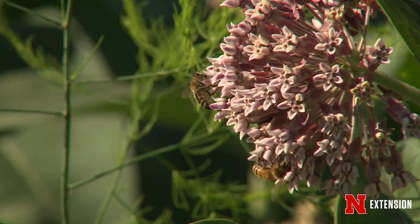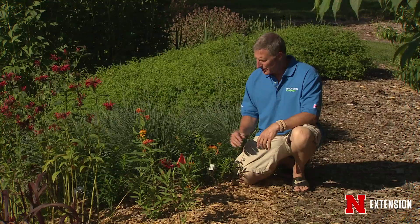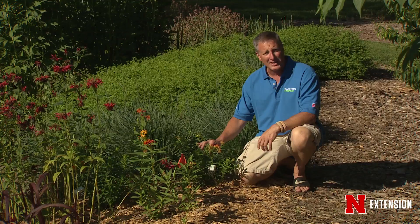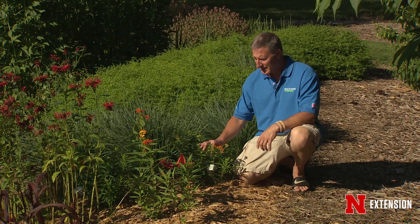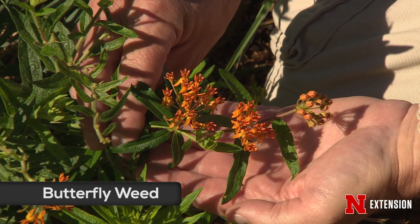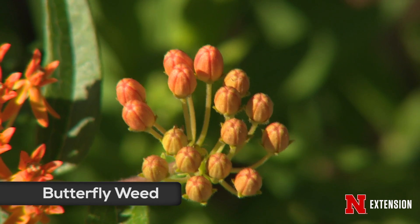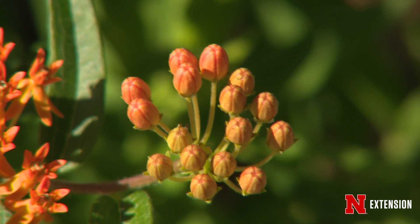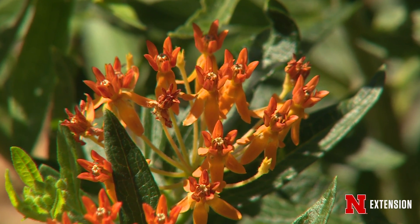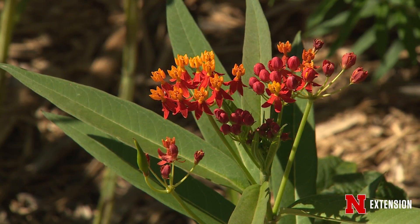If there are monarch larvae, transfer them to a nice clean plant. To show you some diversity, this is actually a Nebraska native called butterfly weed, Asclepias tuberosa — a really nice milkweed plant. It's very showy; people put it in their flower gardens and don't even realize it's a milkweed. Insects use it just like common milkweed — monarchs will eat it, pollinators love it, and it supports the same beneficial insects.